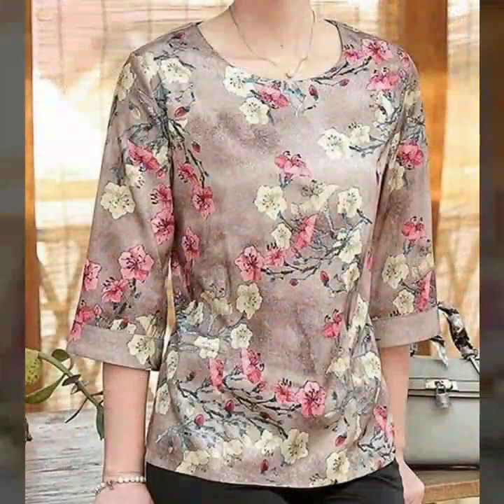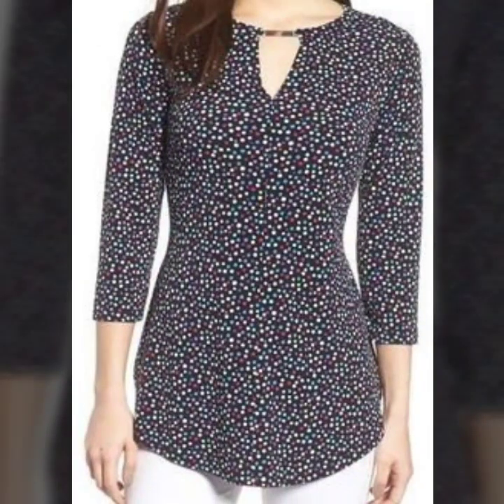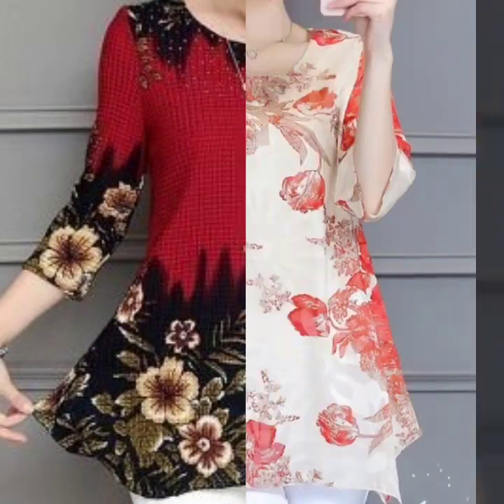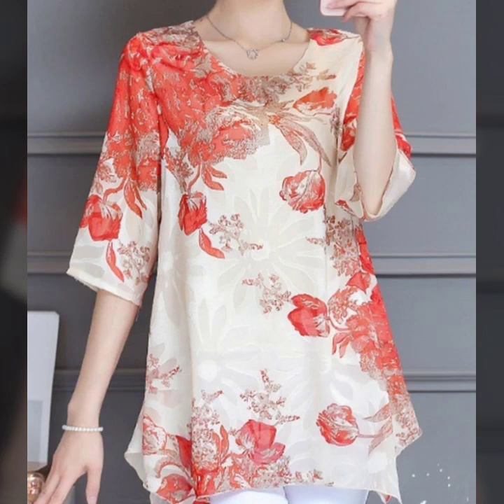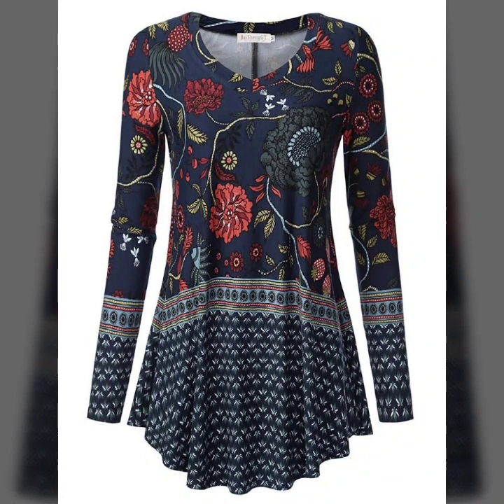I must suggest that if you want to watch more designs like this, just keep on watching this video till the end. Many more beautiful designs, many more beautiful ideas you'll explore in this video, and I hope that you're going to love this collection and find it very helpful for all of you.